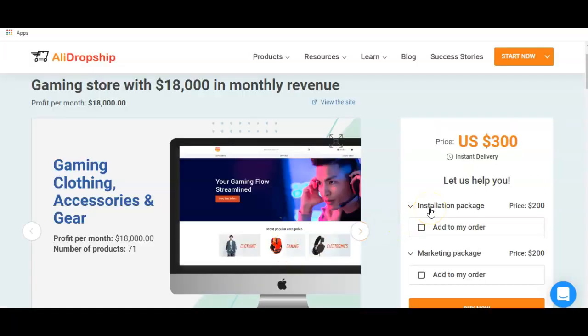The current price for the premium dropshipping store is $300, which is a one-time offer, so you don't have to pay any additional or monthly fee. Once you pay your $300 you have access to everything that has to do with this store. But if you want them to install the store for you and don't want to go through uploading the store to your web hosting and doing all the technical stuff, you can click the installation package and add it to your order.